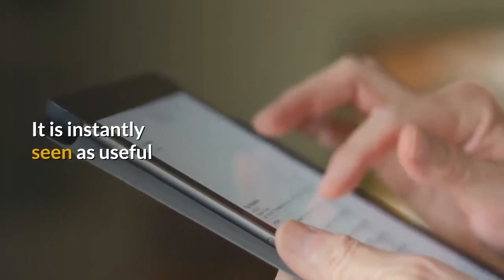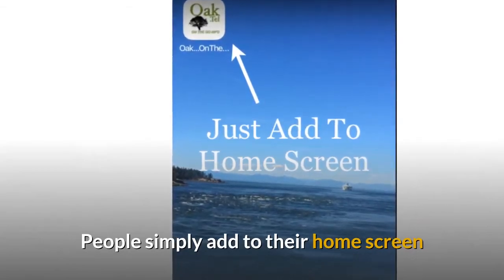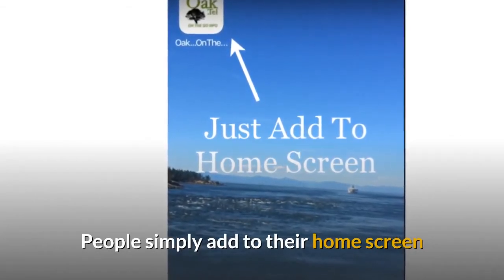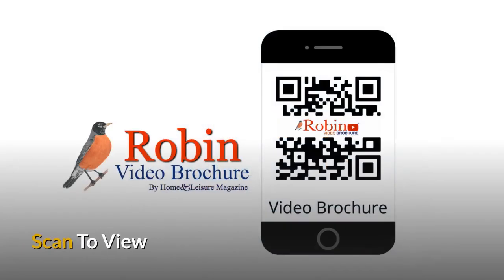People instantly see it as useful. It's quick and easy to use — there is no download. They simply add to their home screen. Simply scan with your smartphone's camera to view the whole system.